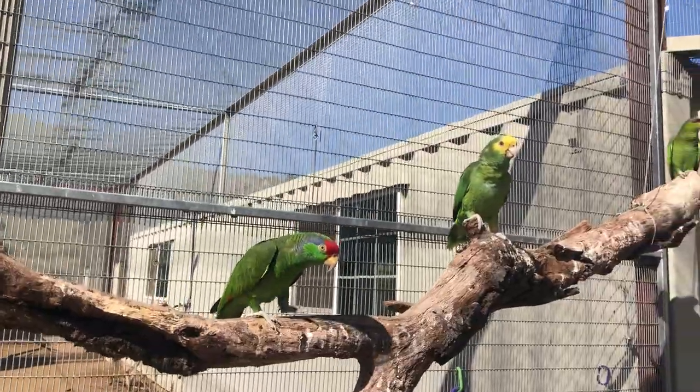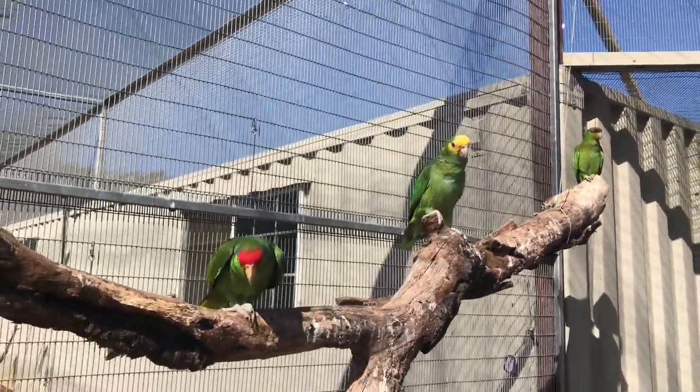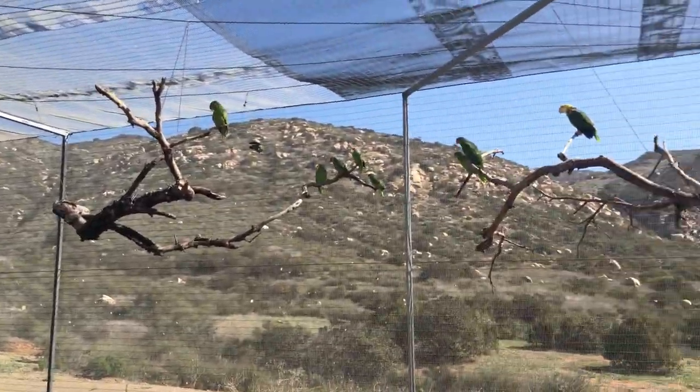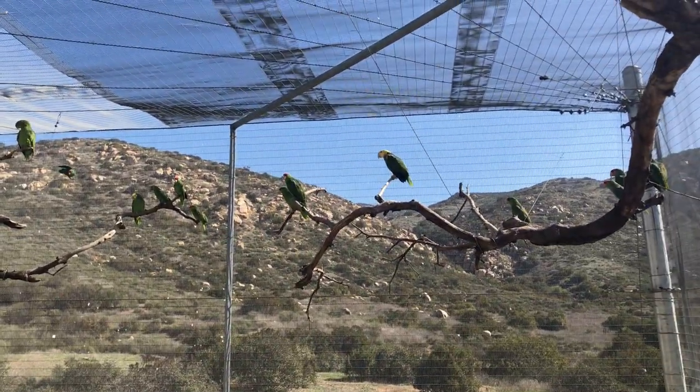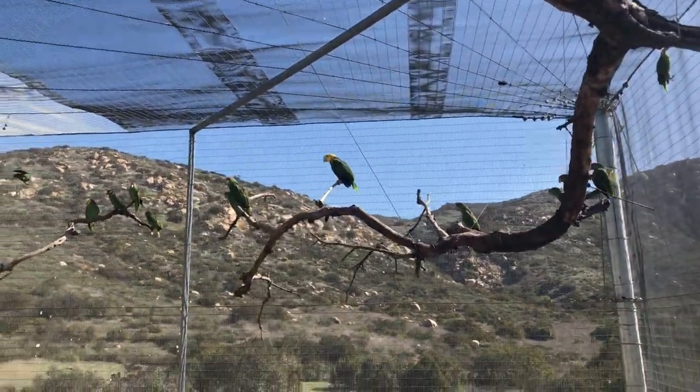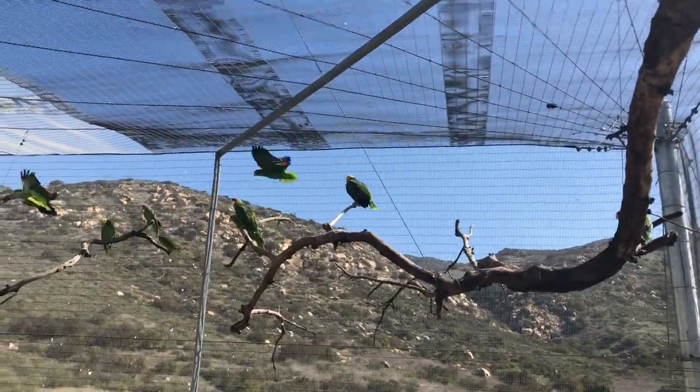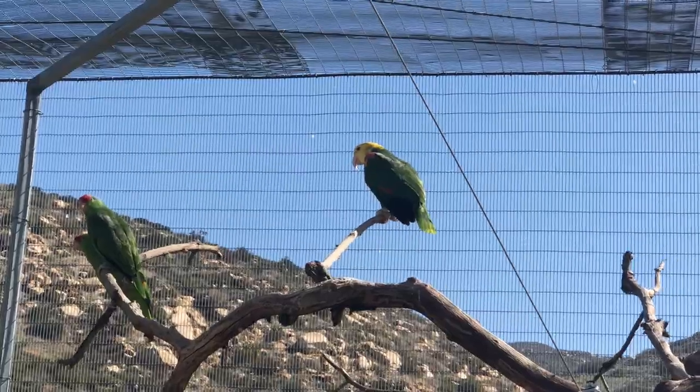They're the ones that frustrate me the most because we want them to be wild, but they'll get there eventually. Moving over here, I wanted to show we have a couple more yellow heads in this enclosure.